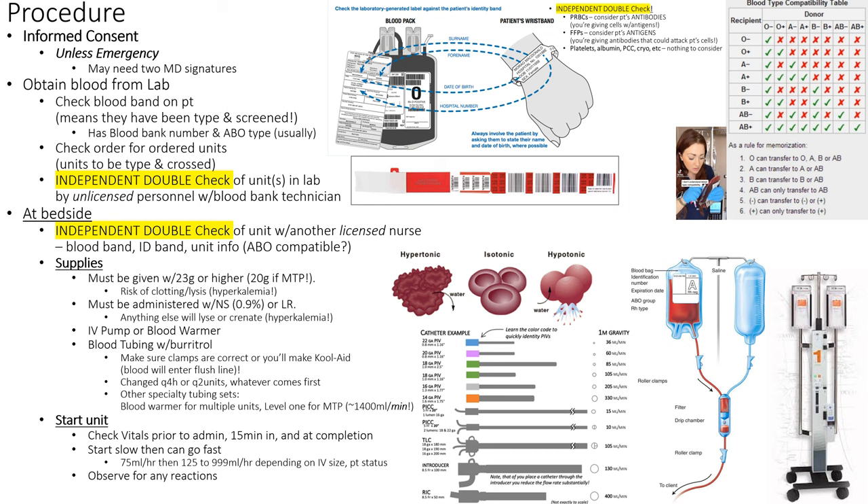They have to understand these consents. In an emergency, in California, physician consent is what's required. You can't just say 'I'm giving blood' and blood arrives — you have to get it from the lab. Does it require a license to get blood from the lab? No, anybody can go get it. But that person is trained to double-check it: 'You're getting blood for who?' and they compare the blood band.